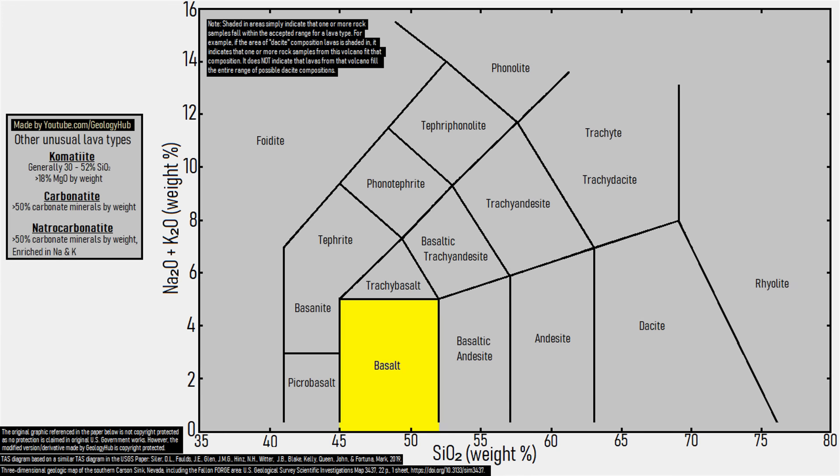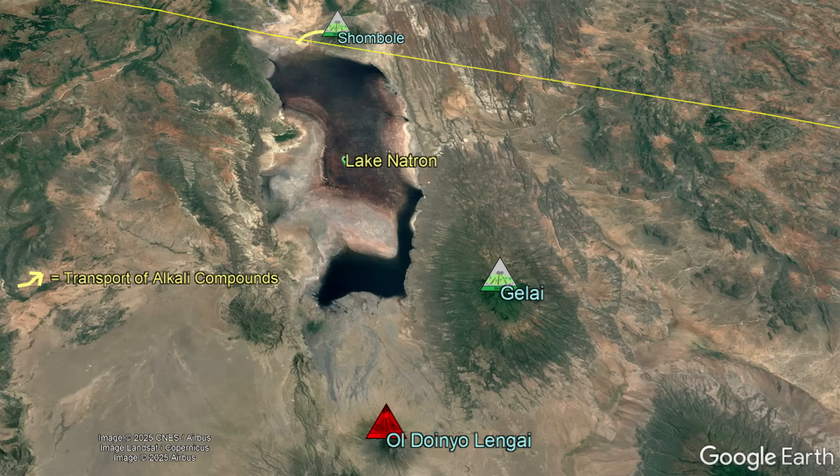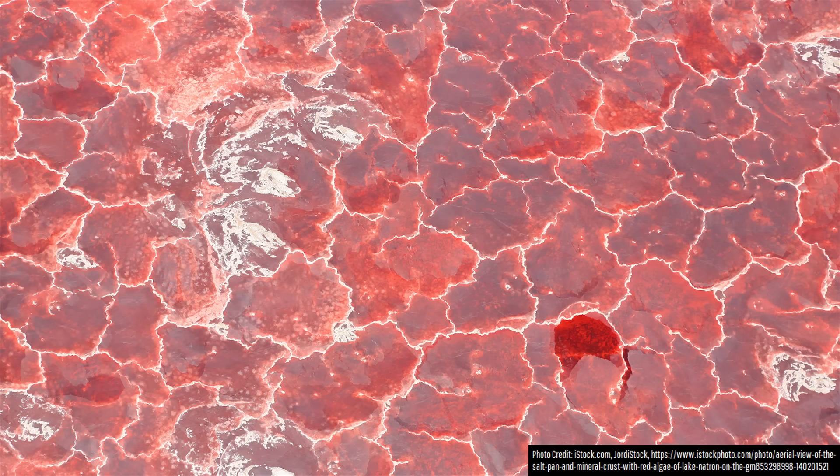Instead of seeing basalt, andesite, and dacite erupt, there is abundant trachybasalt, phonolite, and trachyte lavas. These volcanic products, especially alkali carbonate minerals, are subsequently eroded into regional streams and rivers, which then directly feed Lake Natron additional alkali element compounds. These alkali compounds then react with water to release abundant hydroxide ions, increasing Lake Natron's pH.